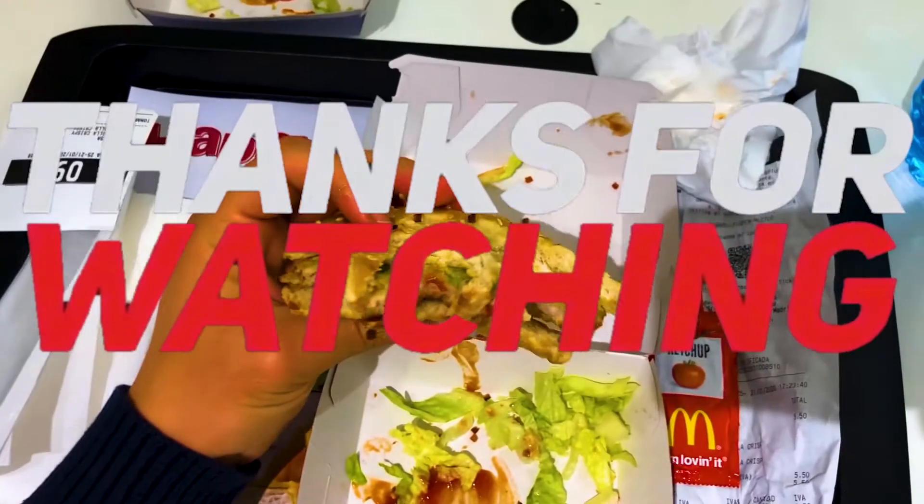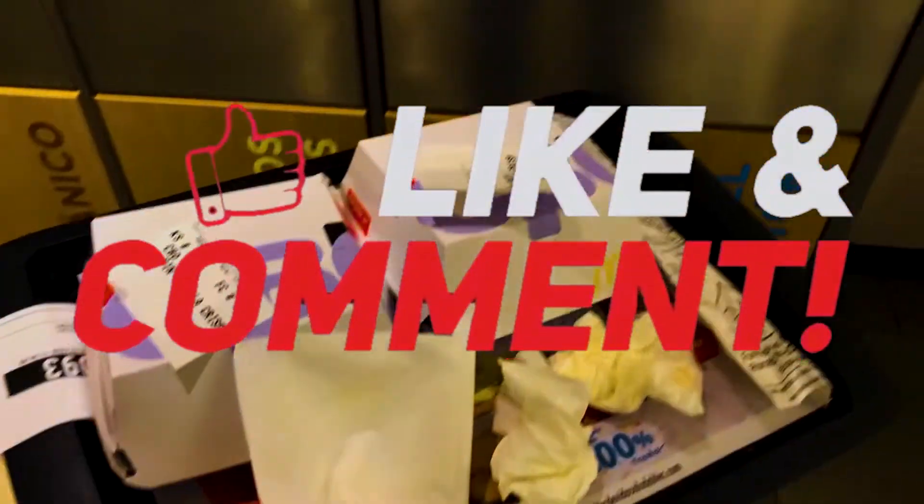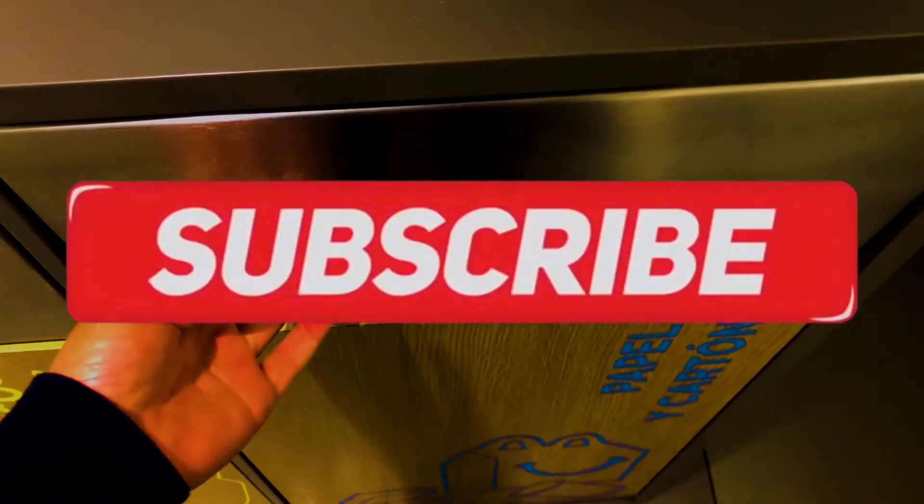Thanks as always — like, comment, and I'm gonna try and find the best food promotions for all of you on a budget.